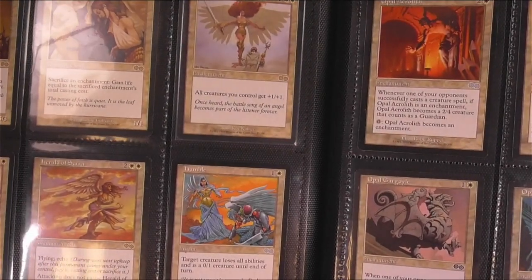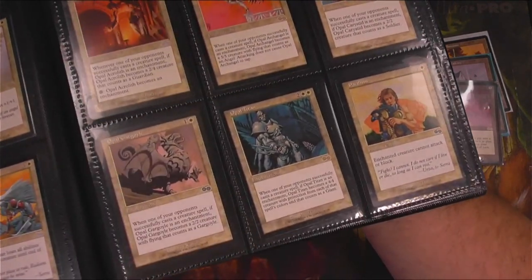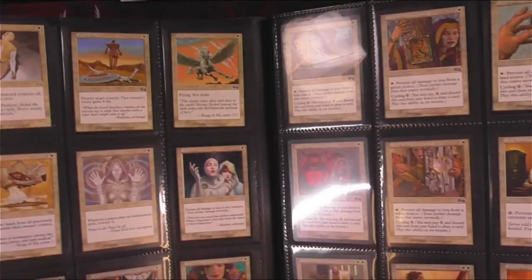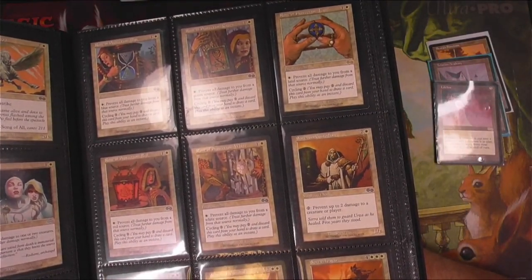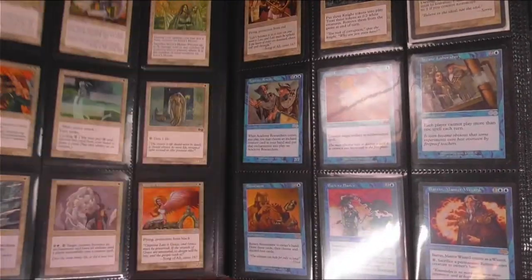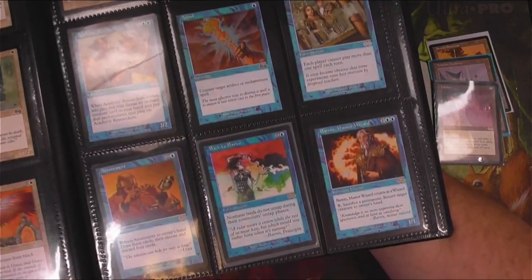Very beautiful art of course from this time period, kind of halfway between really old and the new style. This is just such a classic set. All of the cards in here are beautiful, and some of them are very, very expensive. Still some reserve list cards in this set — Baron, Master Wizard is on the reserve list. Back to Basics is not; it can be reprinted still.